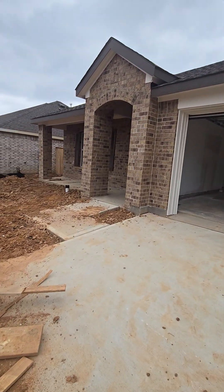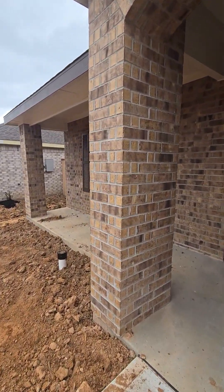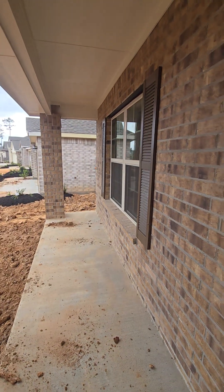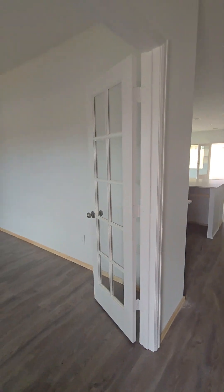Here we are in Legendary by Lennar Homes, featuring this four bedroom plus study, two bath home with a nice large front porch, two-car garage. When you first come in, it's going to have the office.